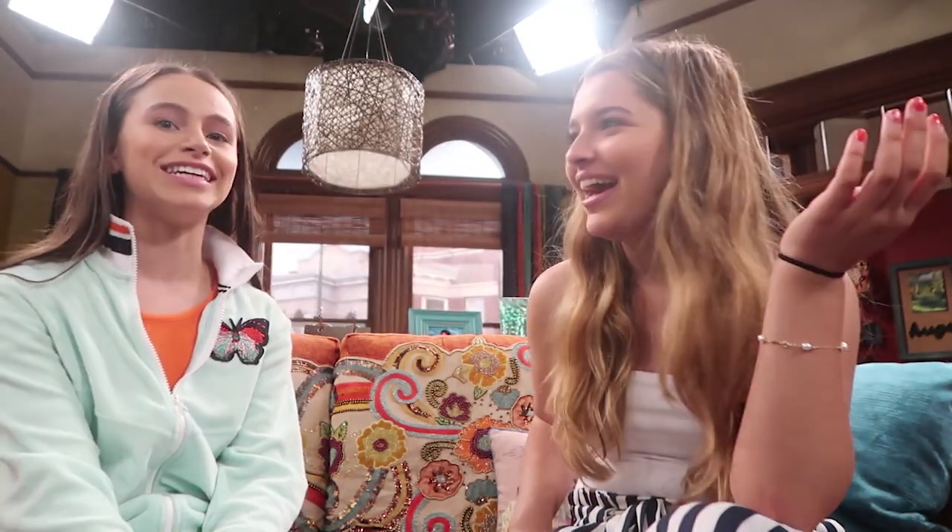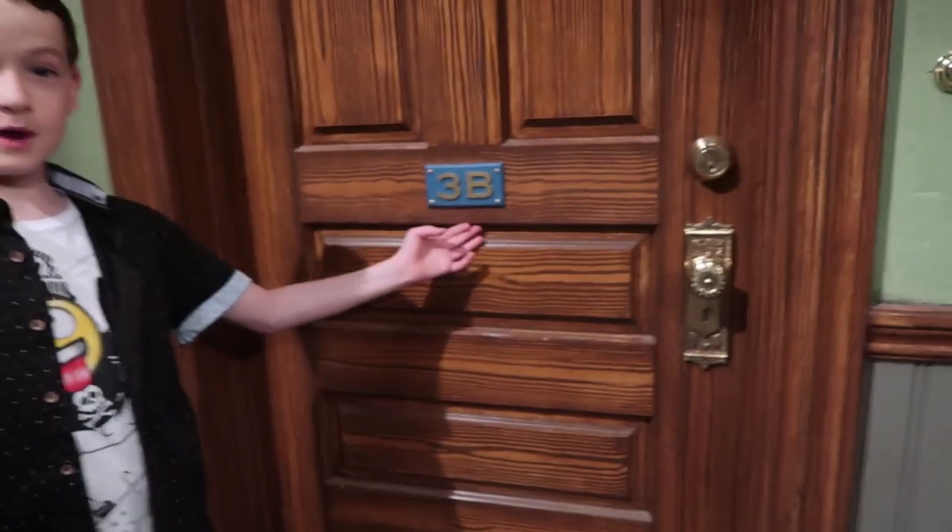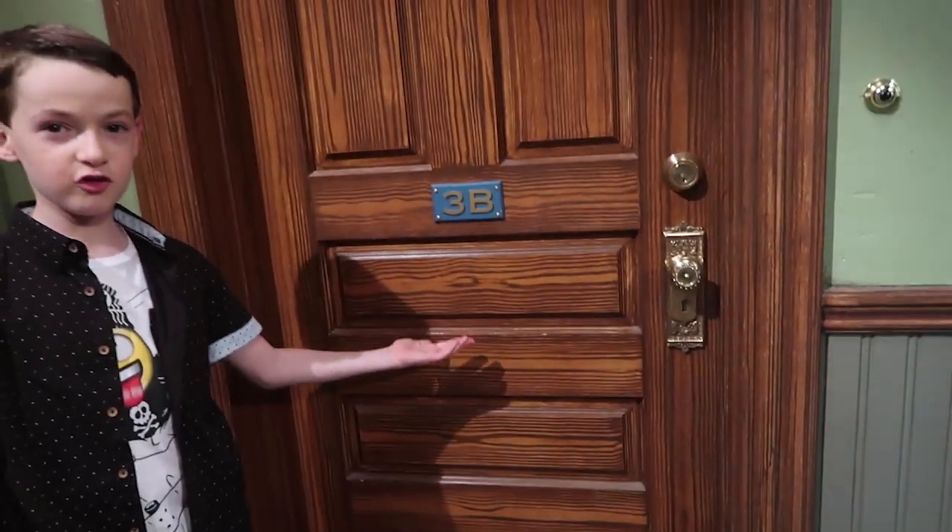Favorite thing about Raven's Home is probably the set, because it's better designed than anything. I really wish I lived here. We are in the third floor hallway — 3B. This is where all the trouble is.